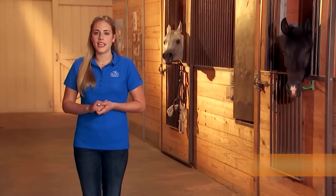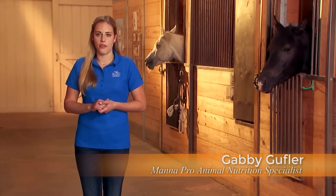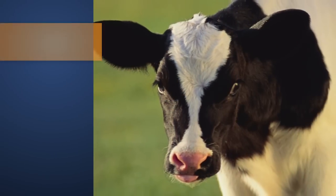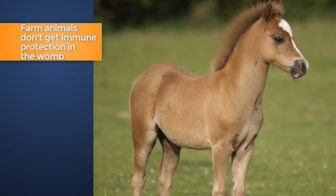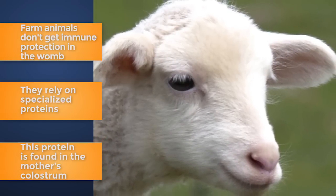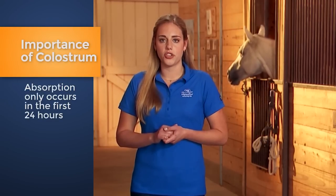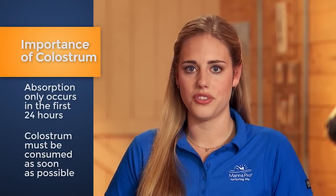Young animals begin their life feeding on milk. Colostrum, the first milk produced by the dam following birth, is especially important for farm animals. While humans get immune protection from their mothers in the womb, farm animal species don't. They rely on consumption of specialized proteins found in colostrum to protect them from disease early in life. Absorption of these specialized proteins only occurs for about the first 24 hours, so it's important newborns consume colostrum as soon as possible.